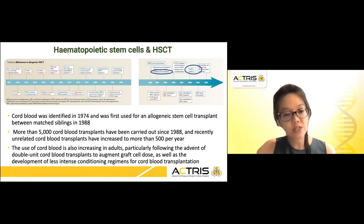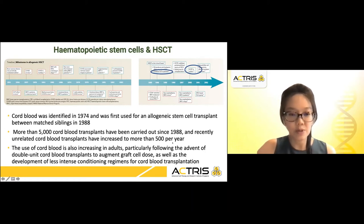At the same time, there were technologies in place to expand stem cells in cord blood through the use of a double unit cord blood transplant, and the evolution of less intense conditioning regimens, making cord blood an attractive alternative source for stem cells.